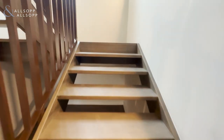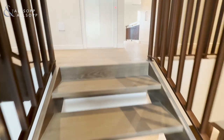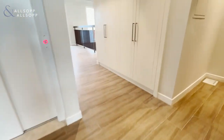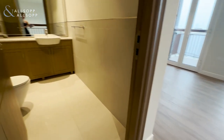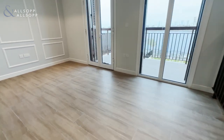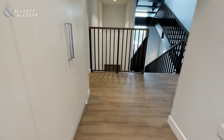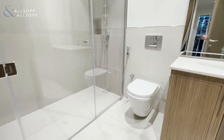Here we have a lift that takes you up to all of the floors. This is the first floor — it has wardrobes here, another guest bathroom, and this room can be used as a study or a second living room area. We have bedroom number one here with ensuite, which has a walk-in shower.